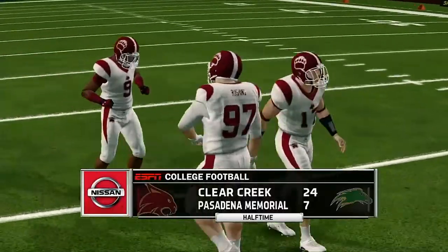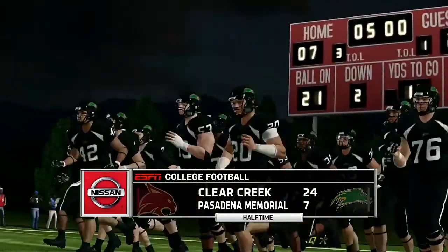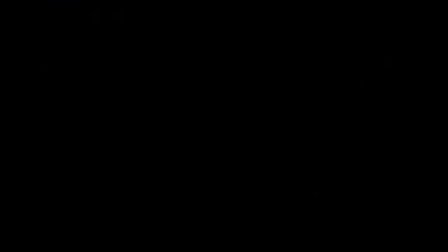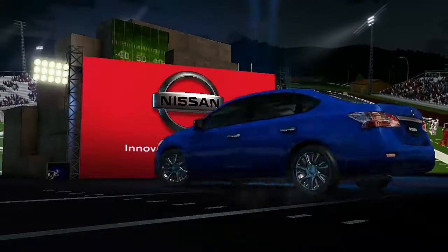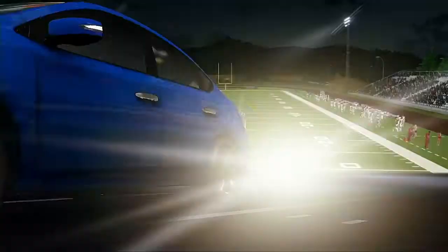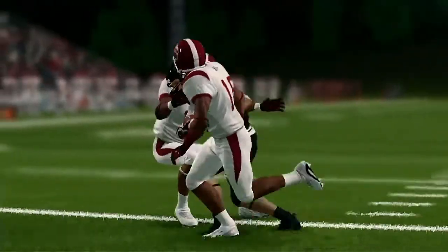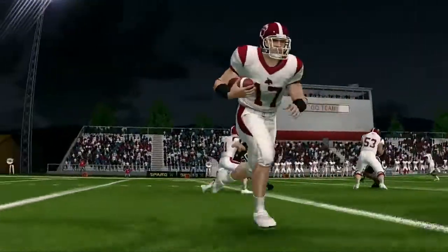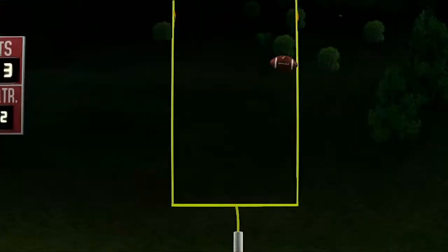And that'll do it for the first half. Still plenty of football to be played. 24 to 7, Wildcats. We've played 30 minutes. Glad to have you with us on the EA Sports NCAA Football 14 Halftime Show presented by Nissan — Innovation that excites. David Pollock and I here in the studio to break down everything that just happened. This margin at halftime is not at all what we expected to see between two evenly matched teams.